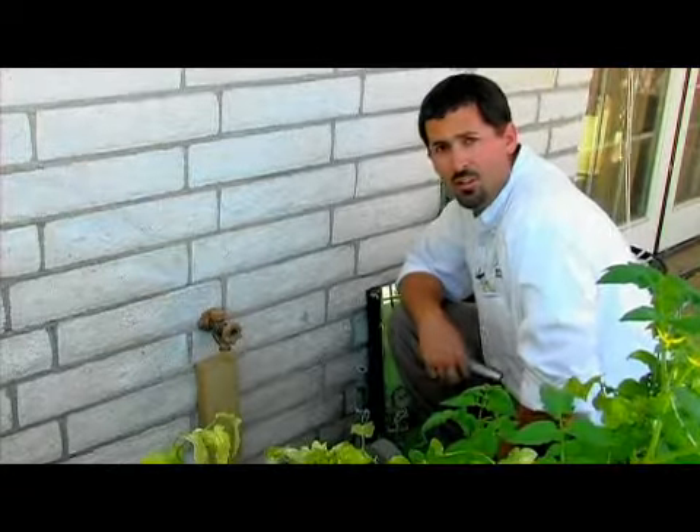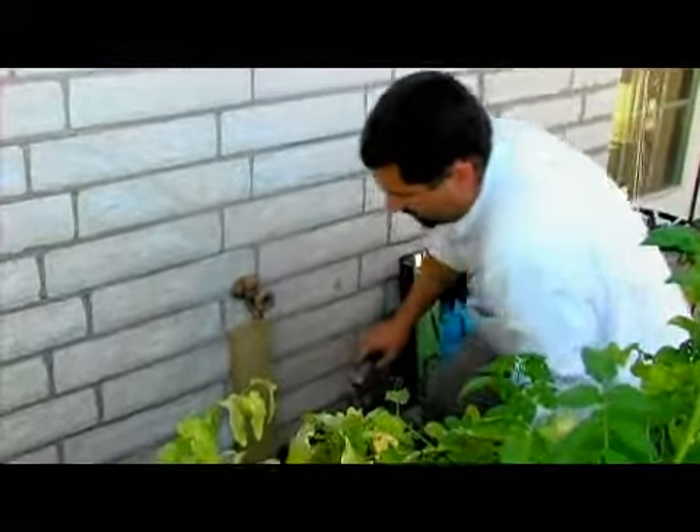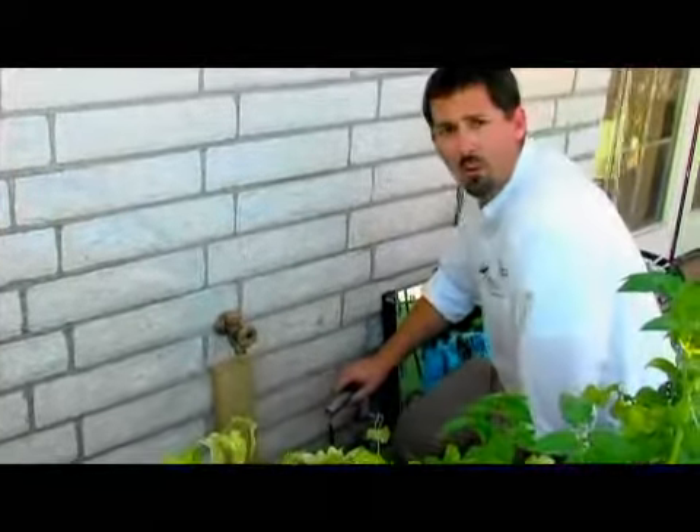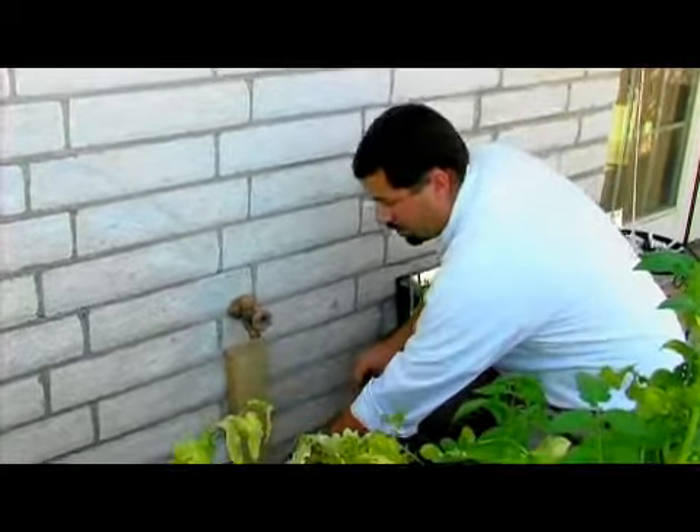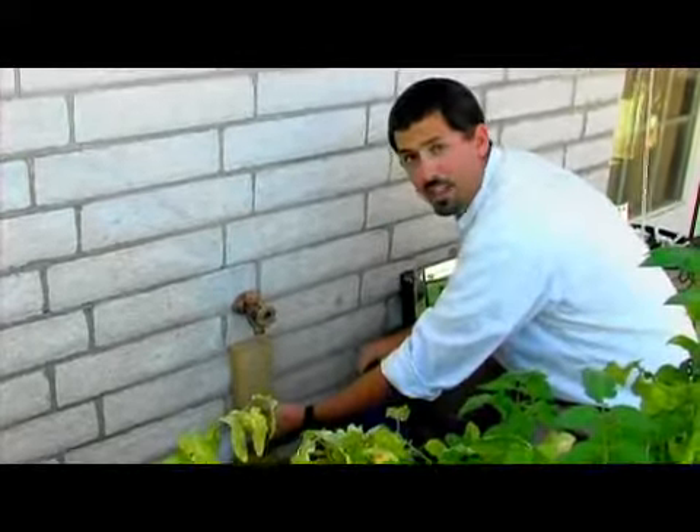Now let's go outside and take a look out there to see some other ways of getting rid of termites. We're outside now, still talking about termites and a couple things to watch out for. When you walk around your home, make sure you have no wood-to-earth contact, where the wood is basically touching the dirt right up against your home.